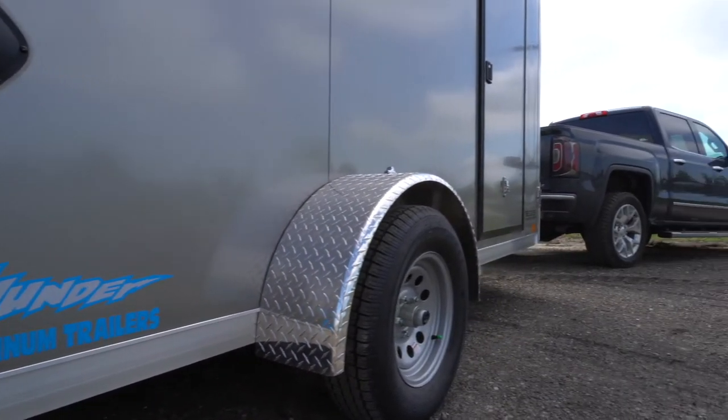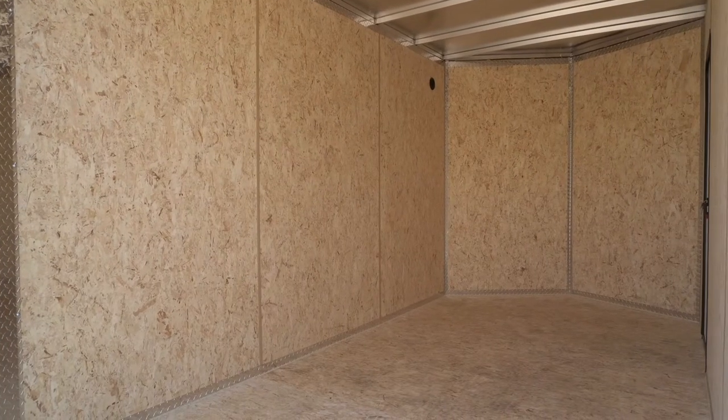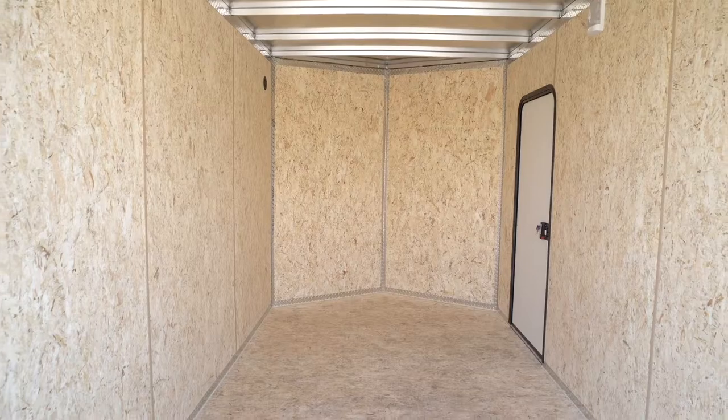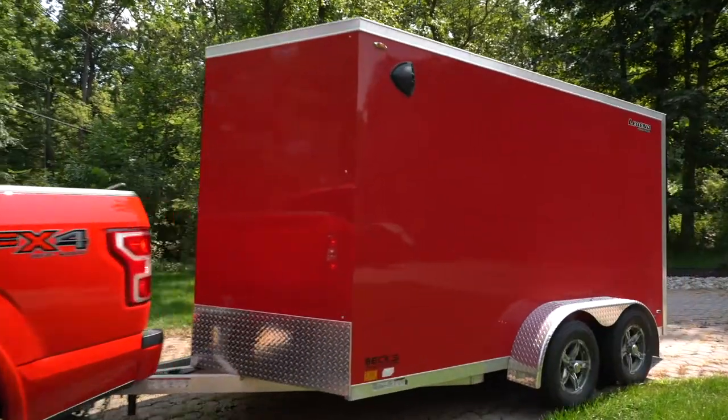Offered in single and tandem axle configurations, as small as a 5x9 and as large as an 8.5x26, the Thunder V-Nose offers you tremendous value simply unmatched throughout the trailer industry.